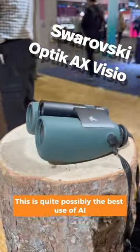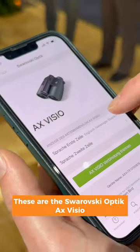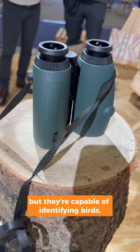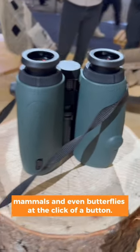This is quite possibly the best use of AI tech we've seen at CES 2024. These are the Swarovski Optic AX Visio, and they're smart binoculars. Not only are they optically brilliant, but they're capable of identifying birds, mammals, and even butterflies at the click of a button.